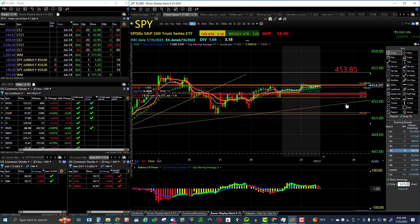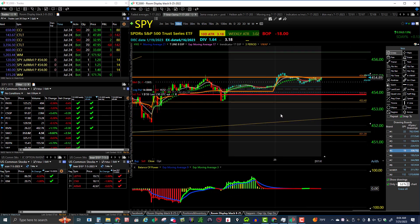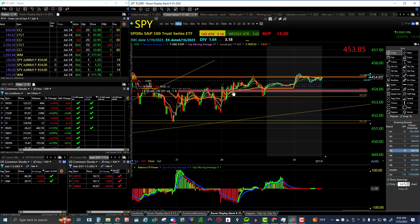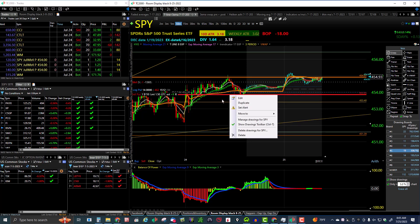My morning SPY pivot is 453.85. How I got that — I drill down to the 10-minute chart and look at the common ground where price is important. You can see how many times they touch it right here at 453.85 — they trade up to and down to it. Looking at it more carefully, it could probably even go up to around 454.30.